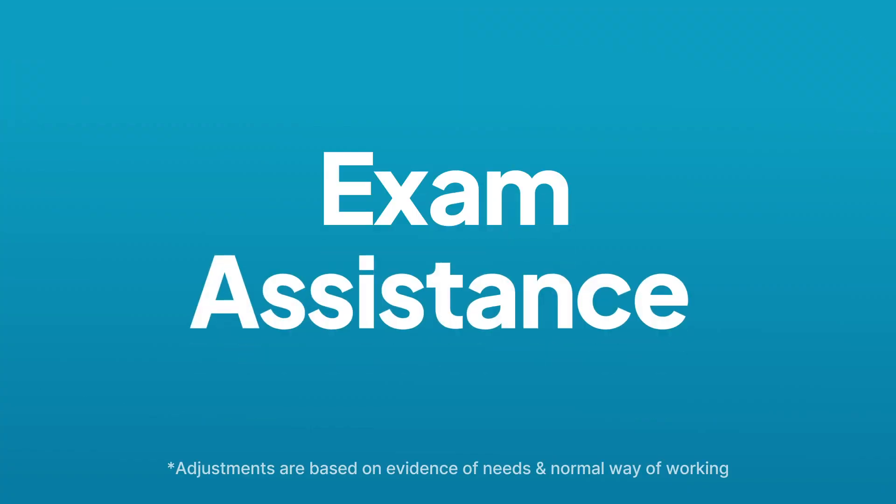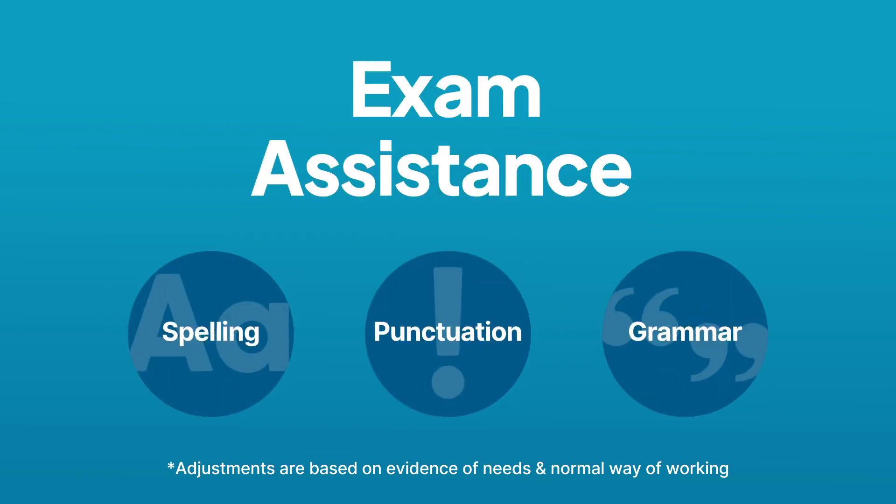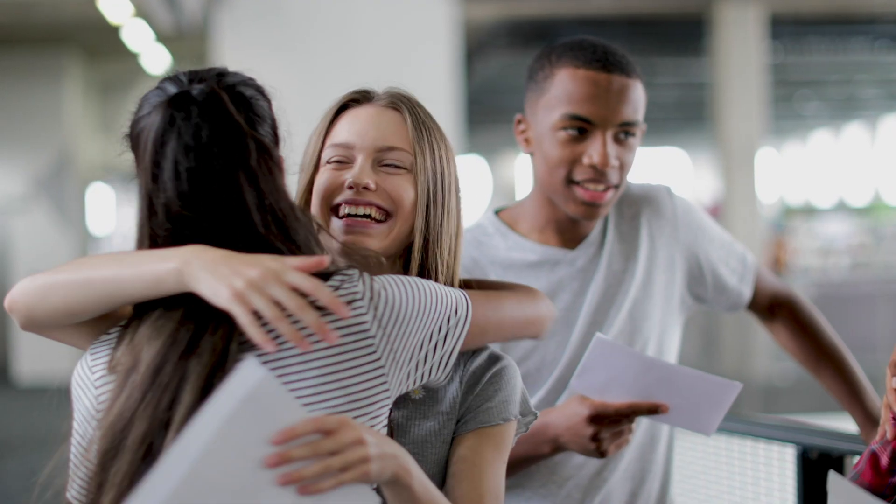And because I need some extra help with my spelling, I'm able to use ClaroRead in exams so I don't have to worry about being marked down for spelling, punctuation or grammar. I can focus on getting my ideas across and doing the best I can in my exams.